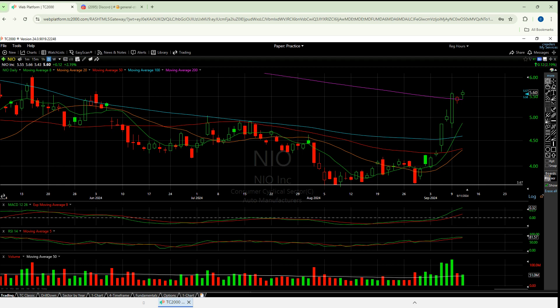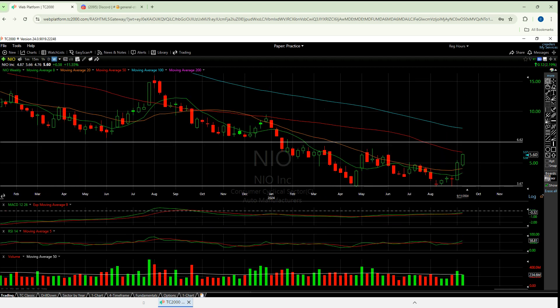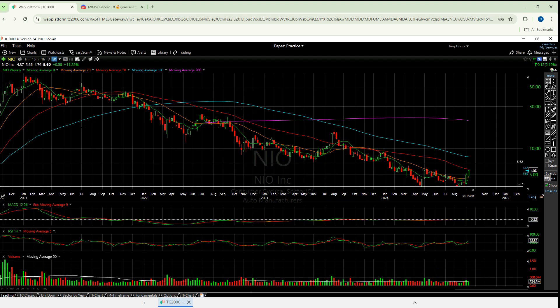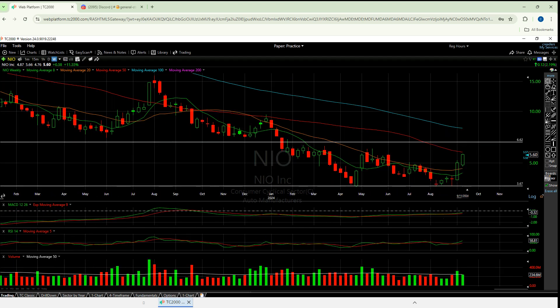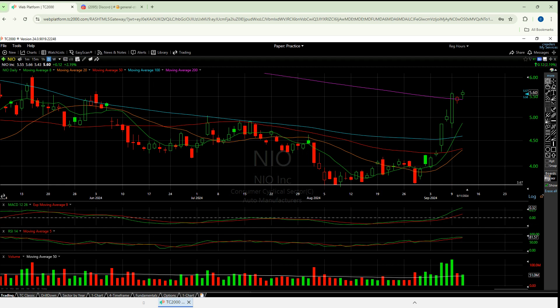Looking at the NIO weekly — same story: 200 moving average, 50 moving average. Zooming out to 2021, you can really see it — it's basically one good candle on the weekly, emphasizing what I said on the daily about only one good month above the 200. Please let me know if you disagree; if you think NIO is going to keep going, let me know why. We're just educated people giving our educated opinions. I appreciate you all so much — thank you.